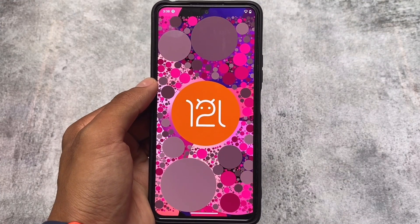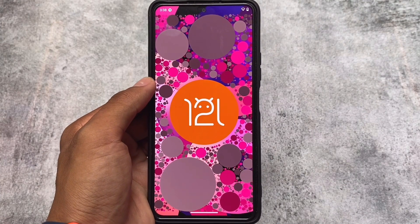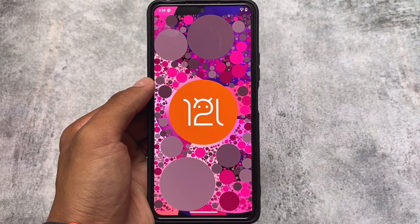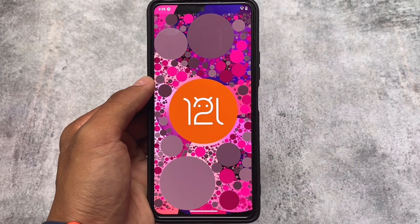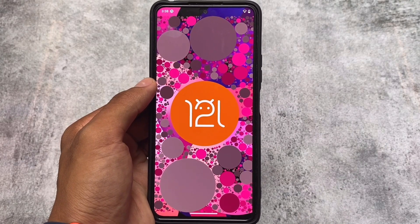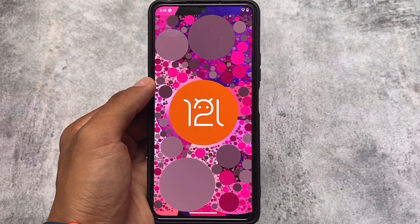Another change in this version is the Android 12L style Easter egg, which was expected. A lot of custom ROMs are adapting this, and most of you are already aware that many ROMs are getting these features — it's almost the same across different ROMs, so not a major difference.